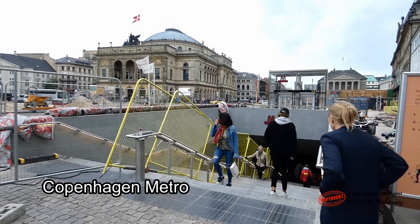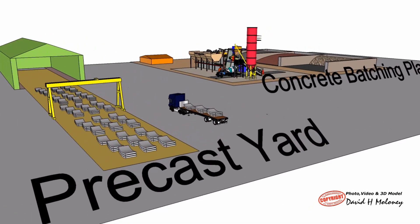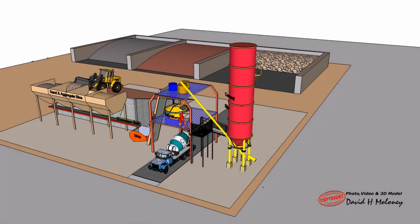Shown is the precast yard and concrete batch plant, along with the steps involved in making a precast concrete tunnel segment.